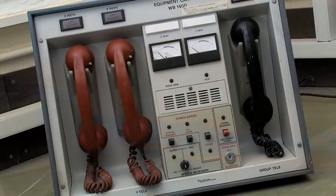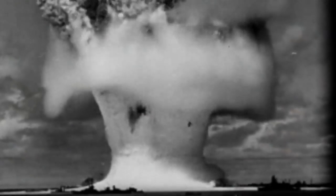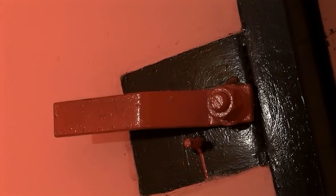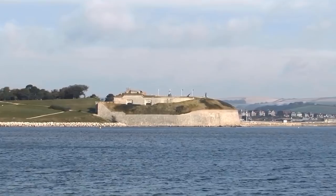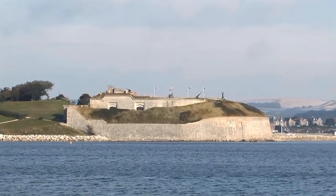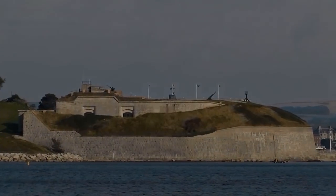But the Nothe's career wasn't quite over yet. During the days of the Cold War, when the threat of nuclear warfare between Russia and the West was at its height, the Nothe's magazine level was converted to a nuclear shelter for civil administration. Heavy blast doors were installed to protect against an attack from nuclear bombs — an attack which thankfully never came. It was the final episode in a remarkable history that had witnessed some of the most momentous changes in the technology of warfare, from muzzle-loading cannons to the atom bomb.